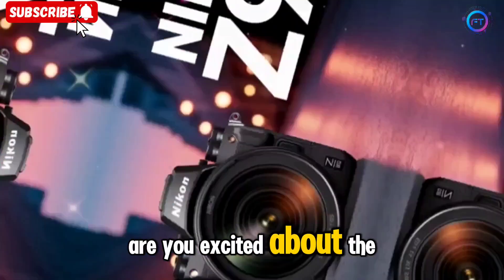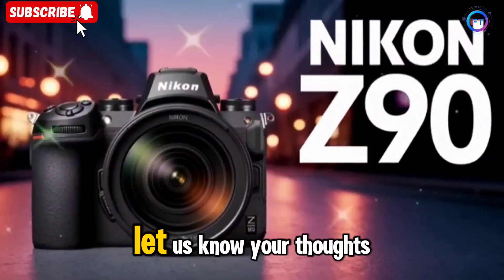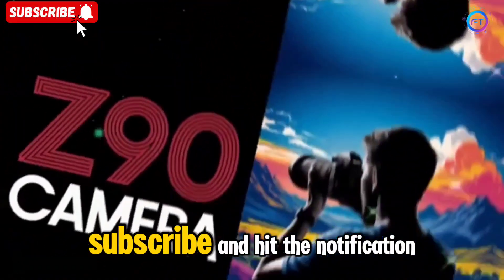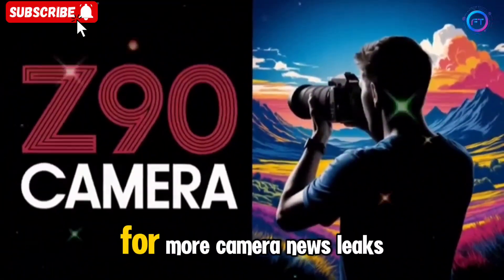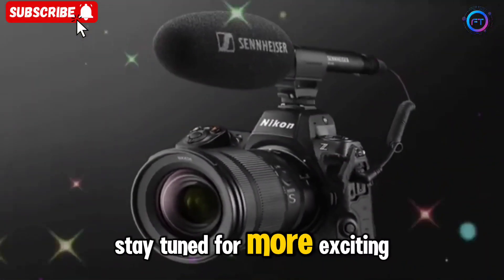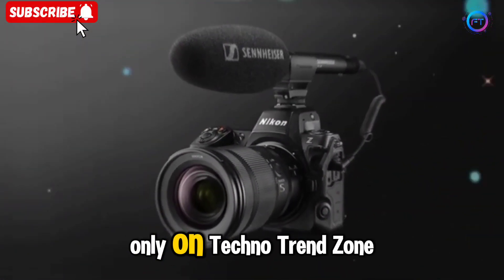Are you excited about the Nikon Z90? Let us know your thoughts in the comments. Don't forget to like, subscribe, and hit the notification bell for more camera news, leaks, and reviews. Stay tuned for more exciting updates, only on Techno Trend Zone.